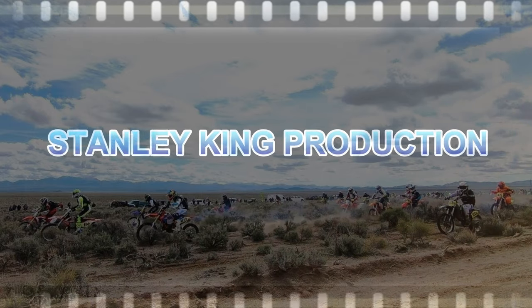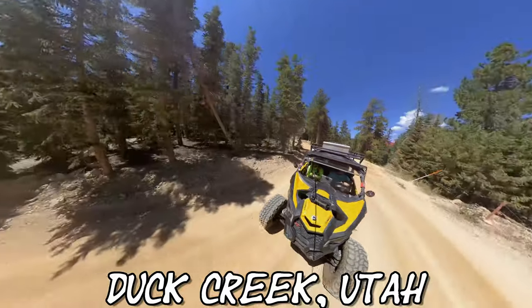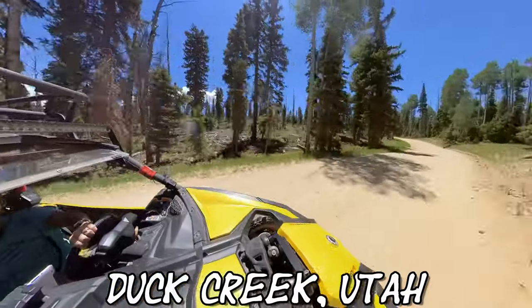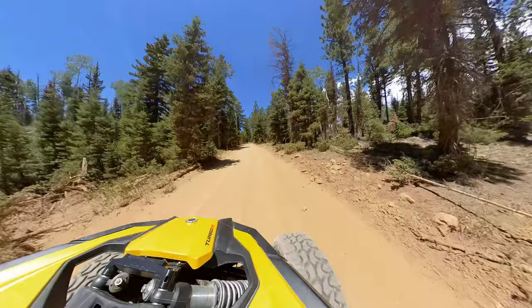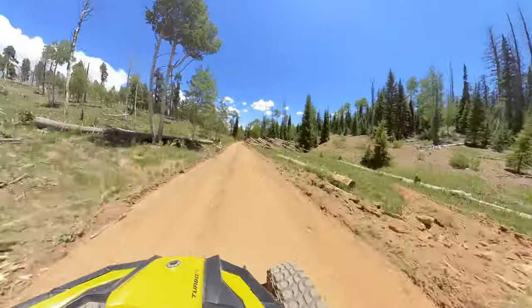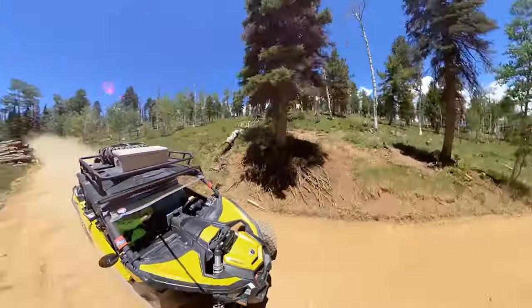All right, here we go! Went up to Duck Creek for the weekend with my buddy here, I'm gonna call him Mr. X. Jumped in this Can-Am and I thought it's kind of cool, and all of a sudden he hit the gas — like, oh, here we go man. I was kind of blown away. I'm used to riding a dirt bike, and he stepped on the gas.